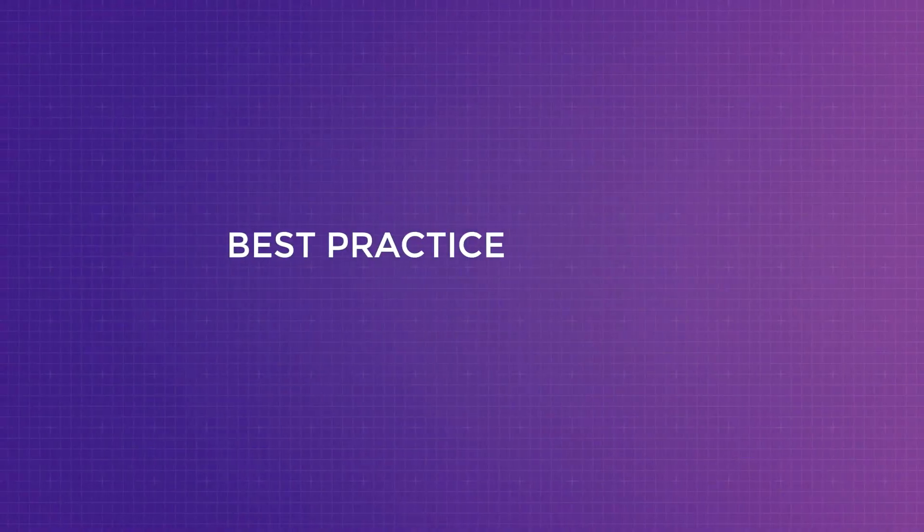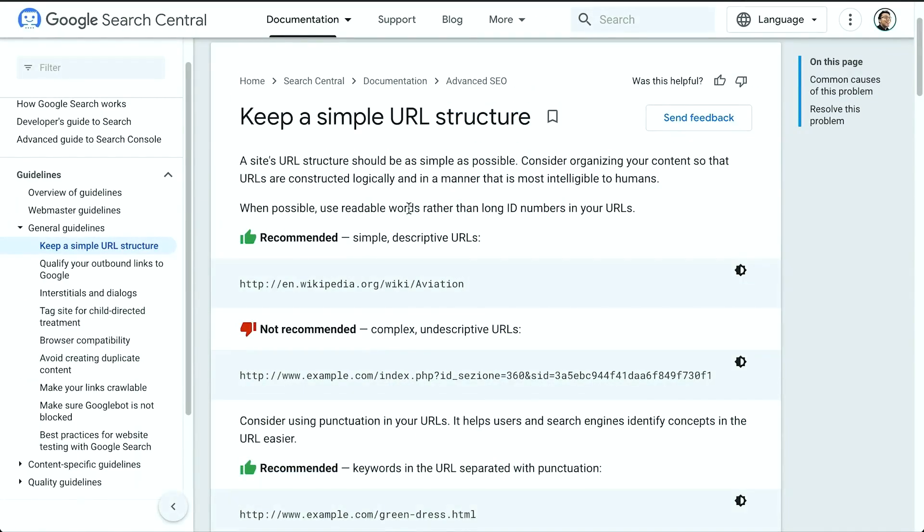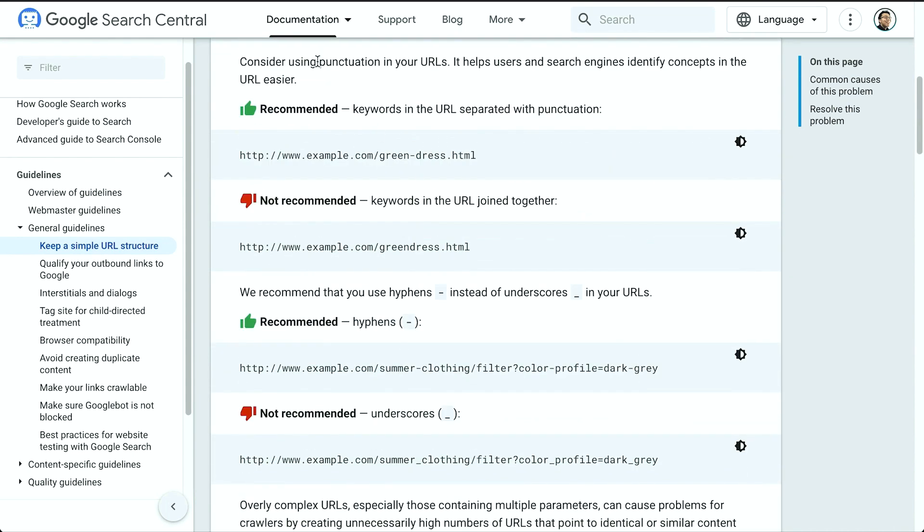Let's talk about best practices for post and article permalinks. Google has said: when possible, use readable words rather than long ID numbers in your URLs — they prefer something like a category and post name over a meaningless string of numbers. Use punctuation to separate words; for example, they prefer 'green-dress' with a separator over both words combined. And they recommend using hyphens instead of underscores. With that knowledge, let's talk about how to customize the permalinks for each article to get the best SEO results.